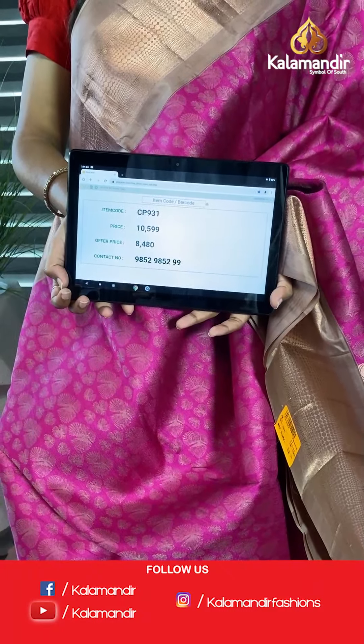Beautiful colors and contrast in every saree — the design is different, the color combinations are different, the work is different. No two sarees are the same at Kalamandir. Keep in mind that we have free shipping and cash on delivery option. For any queries you can comment here or get back to us at 9852985299 or visit our Kalamandir website. Let us know your comments and requests so we can catch up in our next episodes and live sessions.